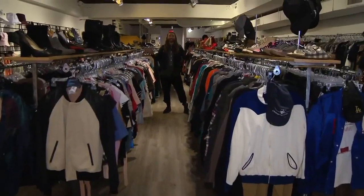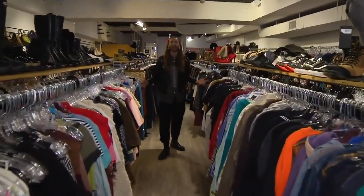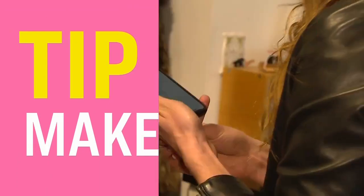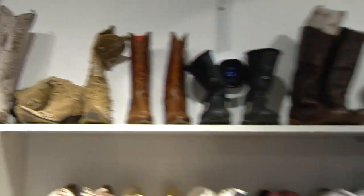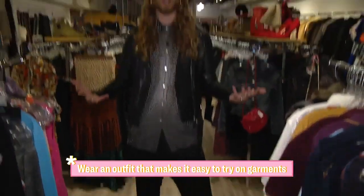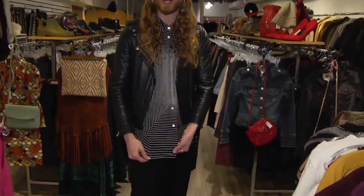Walking into a place like this can definitely feel overwhelming with all of the clothes, accessories, and racks. So my first tip is all around making a plan. Coming into a thrift store, imagine it like going to a grocery store — set an intention and create a list of what garments you might need in your wardrobe. Also wear an outfit that you could easily try on those types of garments you're looking for.